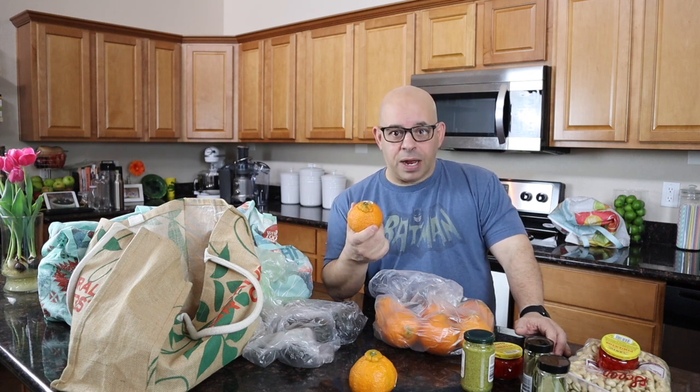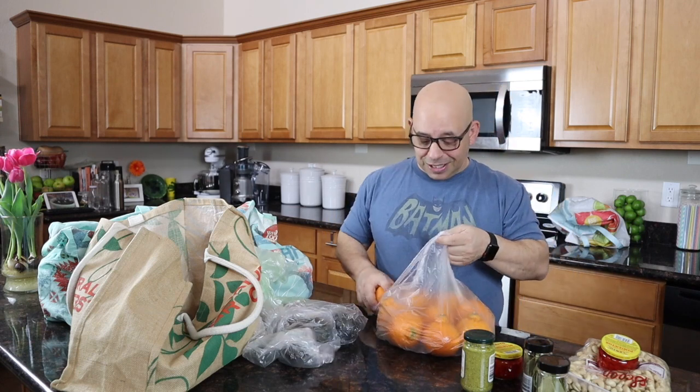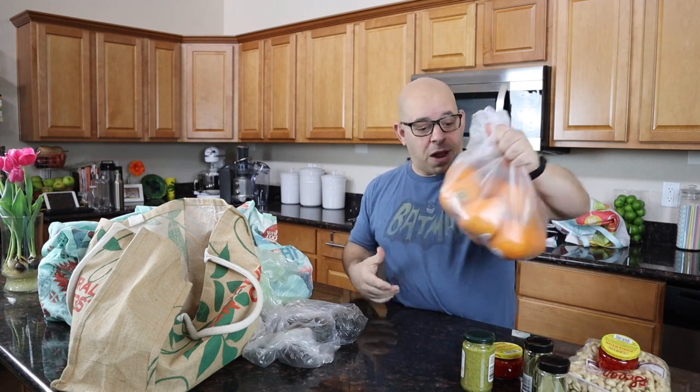We'll peel one up later and I'll go over that for you. There are a lot of oranges here, and a lot of my bill comes from them. That's just a personal thing — I like them. I am a budget-conscious shopper, but I know what's worth the money, and that is worth the money.